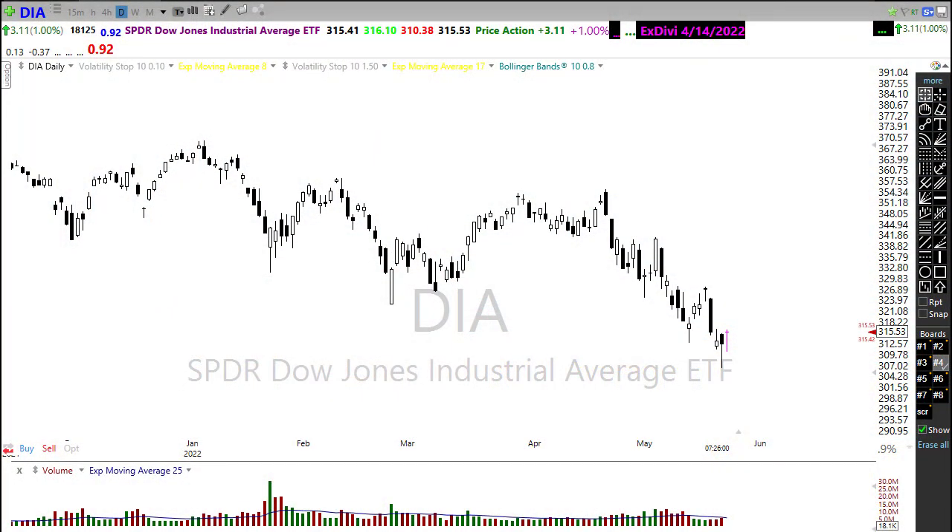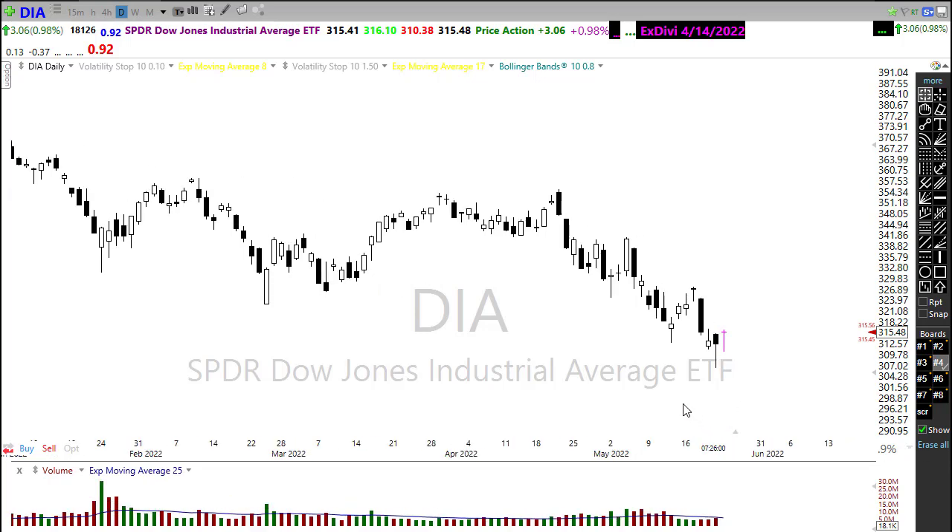Good morning friends and fellow traders. This is Doug Campbell with RightWayOptions and this is a morning market prep video for May 23rd, 2022. We had a disappointing day on Friday with the bears really pushing and creating new lower lows in the DIA, SPY, and QQQ. We continue in this pattern of making lower highs followed by lower lows, running in this downtrend.